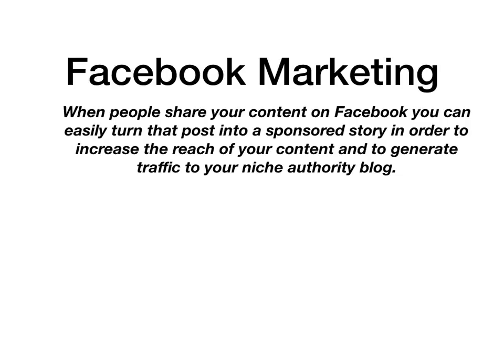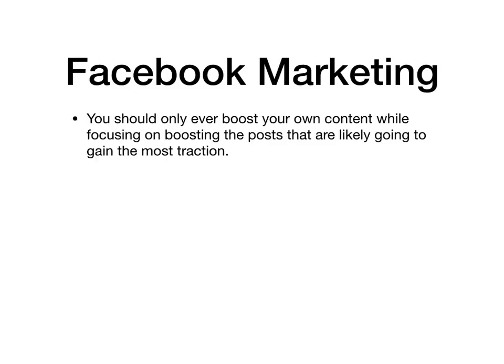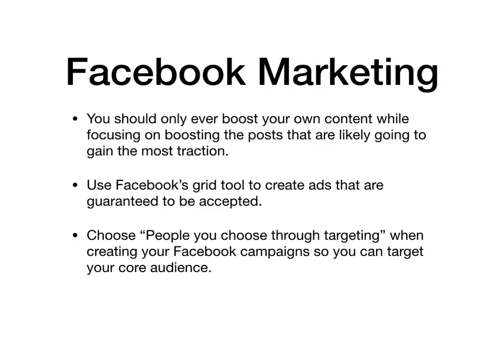Begin by writing a share-worthy post and boost it. Then create a domain sponsored story and create additional sponsored ads. With Facebook marketing you should only ever boost your own content, and focus on boosting posts that are likely to gain the most traction. Use Facebook's grid tool to create ads that are guaranteed to be accepted. When setting up your ad campaigns, choose people through targeting so that you can target your core audience.